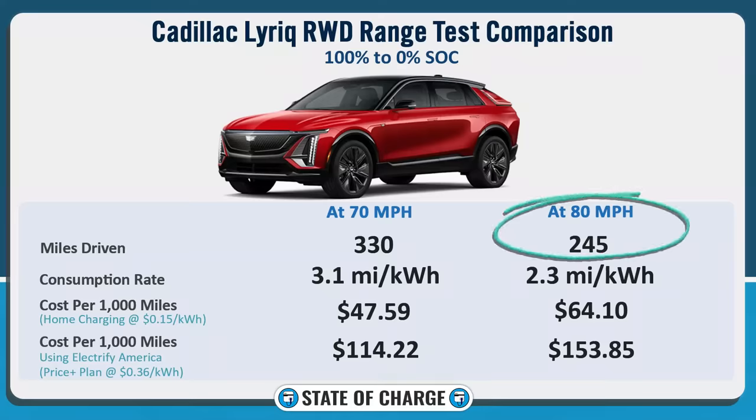That's a lot less than at 70 mph, but that isn't really Lyriq-specific. Most electric vehicles, once you get over 70 mph, really start to lose range — wind resistance takes effect exponentially. So if you want to go far on a road trip, it's best policy, whatever EV you're driving, to try to keep your speed down a little bit.